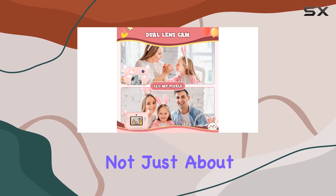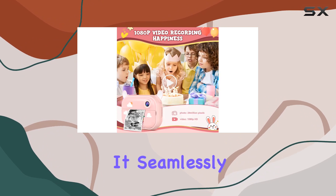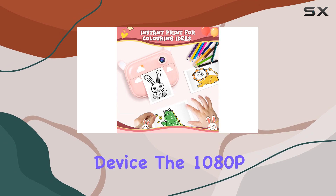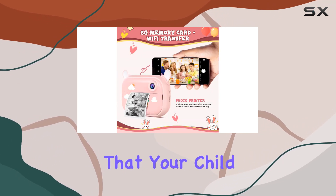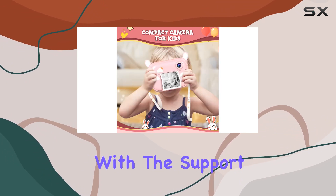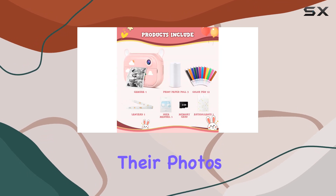But it's not just about looks — this camera is a powerhouse of creativity. It seamlessly combines a camera, video recorder, and printer in one compact device. The 1080p video recording capability ensures that your child can capture those happy moments in stunning detail. Plus, with support for thermal printing paper or thermal stickers, kids can bring their photos to life instantly.